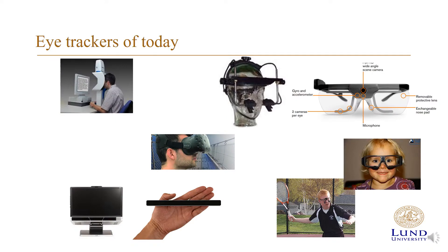Eye trackers come in many forms. You have head-mounted eye trackers like the one on the previous slide. We have eye trackers mounted directly underneath screens, and we have eye trackers mounted in VR headsets, for example.